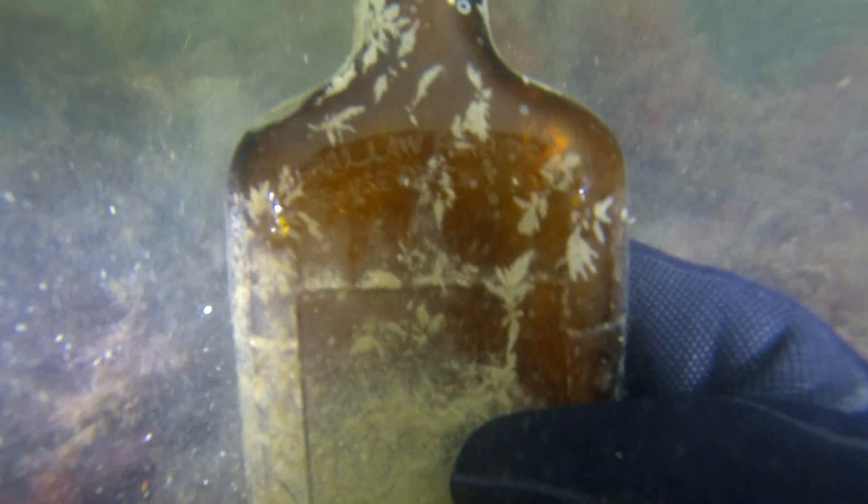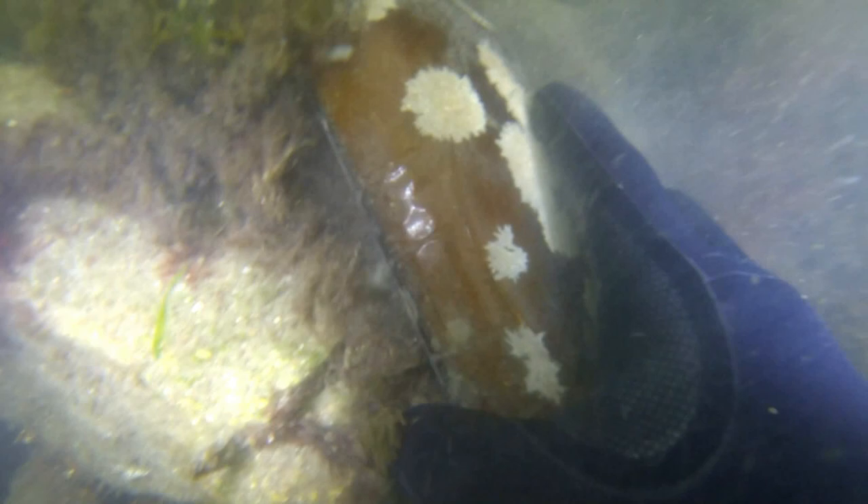This is also a very big fishing spot — obviously there's a lot of structure here, and fish like structure: blackfish, striped bass, flat fish. Some people like to have a cocktail or two or four when they're fishing, and sometimes they throw their bottles over the side. This doesn't look too old — it's a flask-type shape with a screw top, so it's just a cool bottle.